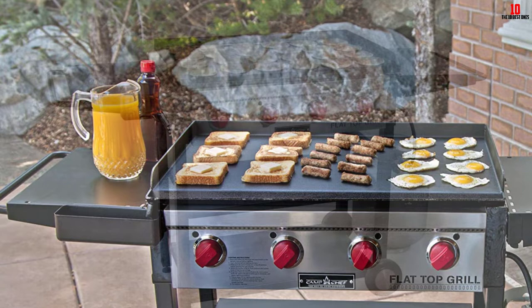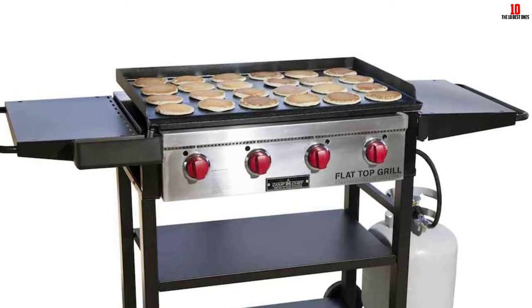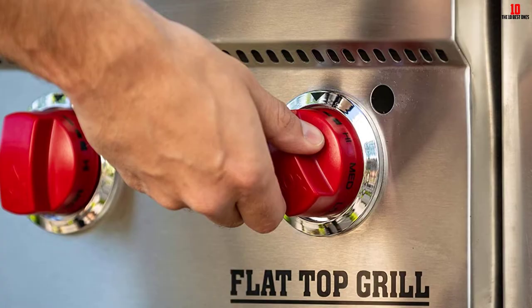The Camp Chef Flat Top Grill 600 also supplies two large side shelves, which are convenient for prep work and holding food while you finish cooking. You can always fold down the shelves if you don't need the extra space. Possibly the only drawback is its somewhat light framework, which may occasionally cause instability.